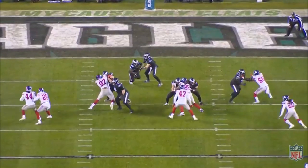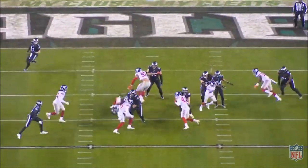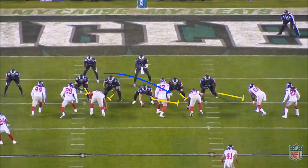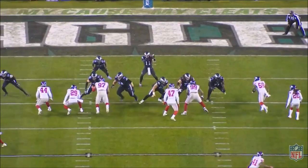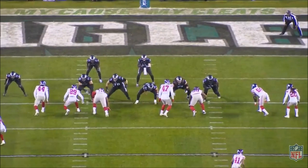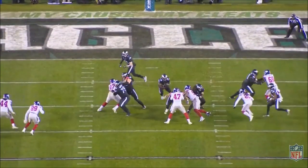Since Frank Reich left for Indianapolis, the Eagles run game has been relatively simple — they run predominantly inside zone and outside zone. The inside zone emphasizes double teams at the point of attack, where two offensive linemen work on one defensive lineman, create a drive and push up to the linebacker at the second level. The whole point is to push the line of scrimmage and let the running back read the double team.